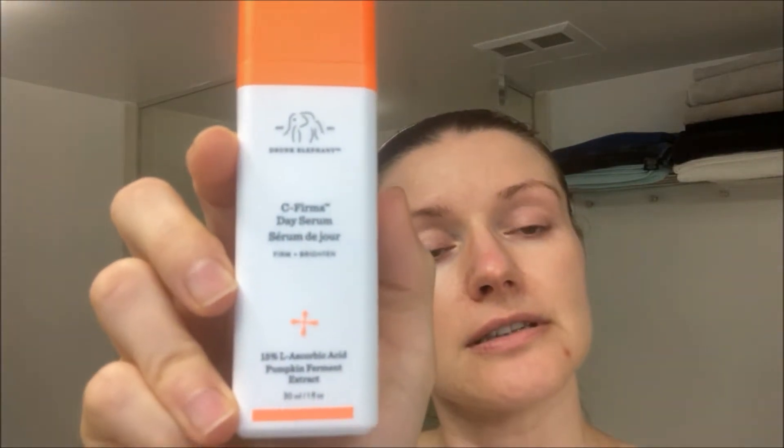The first thing I put on my skin is the Drunk Elephant vitamin C serum. I put about two pumps of this and then I pat it under my skin, down my neck and onto my chest. Your neck and your chest are one unit — they are part of your face and you want to take care of them the same way, because it's really important to keep those areas looking young.